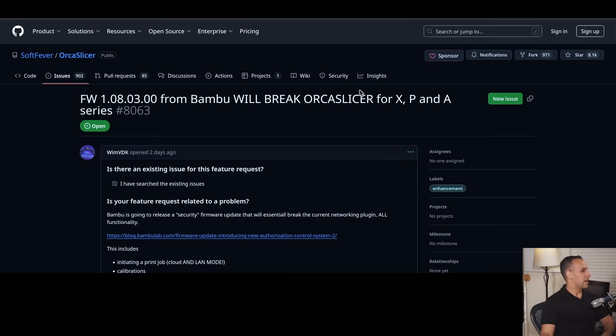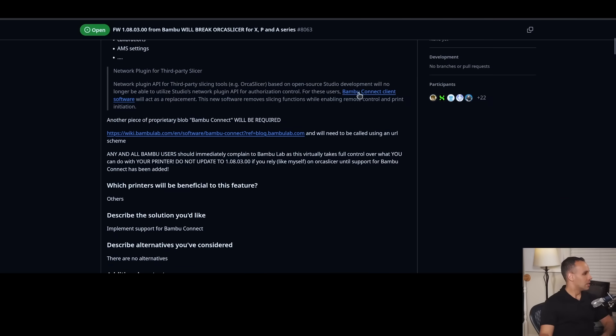Bamboo will brick Orca Slicer for XP and A-series. Another piece of proprietary blob from Bamboo Connect will be required and will need to be called using a URL scheme. Any and all Bamboo users should immediately complain to Bamboo Labs as this virtually takes full control over what you can do with your printer. Do not update to 1.08.03.00 if you rely on Orca Slicer until support for Bamboo Connect has been added.